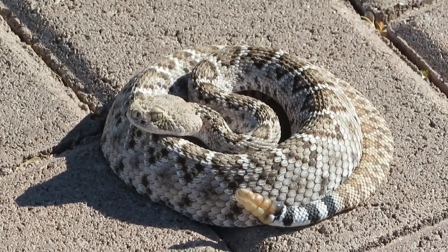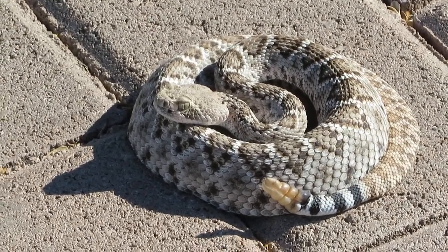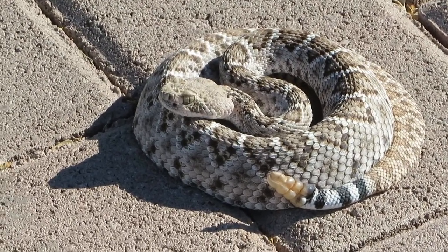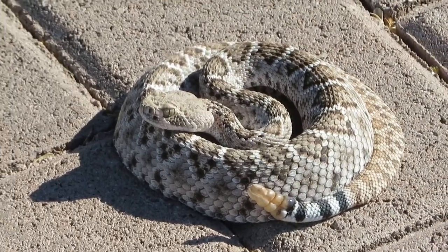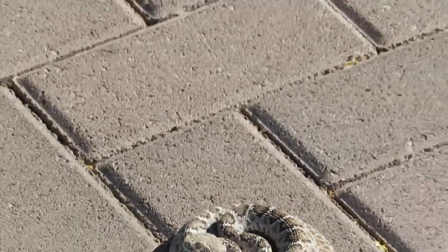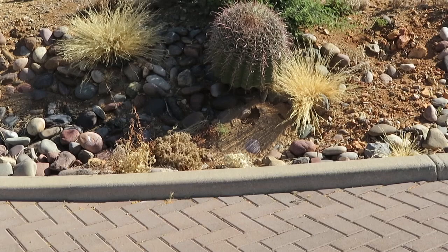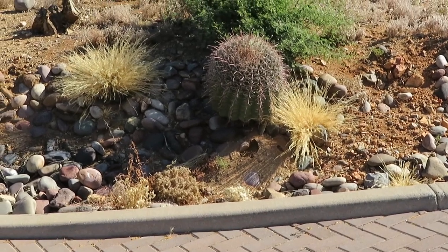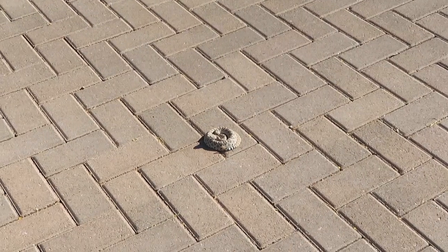I was probably six feet from him before I saw him because he blends in with the driveway — he's just all balled up getting the sun. I'll go for my walk and come back to see where he is. There's a barrel cactus right over here, so I'll look for him in the same spot when I get back, and if he's still here we'll take another look.